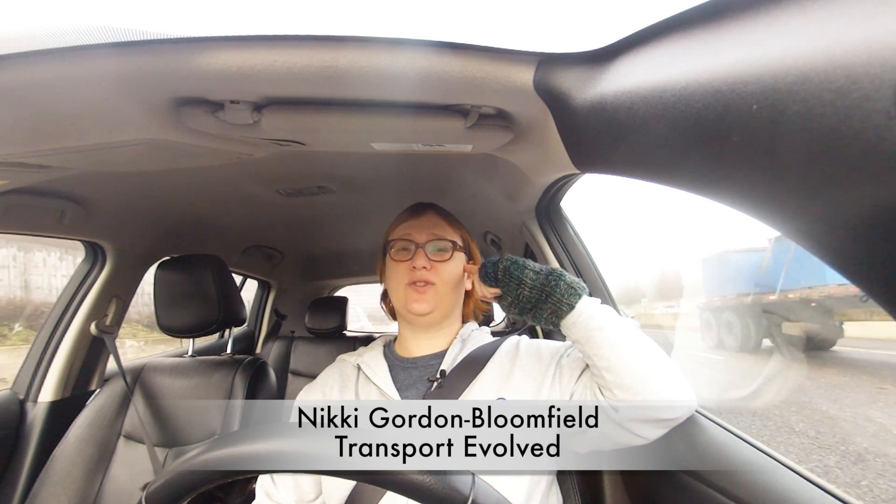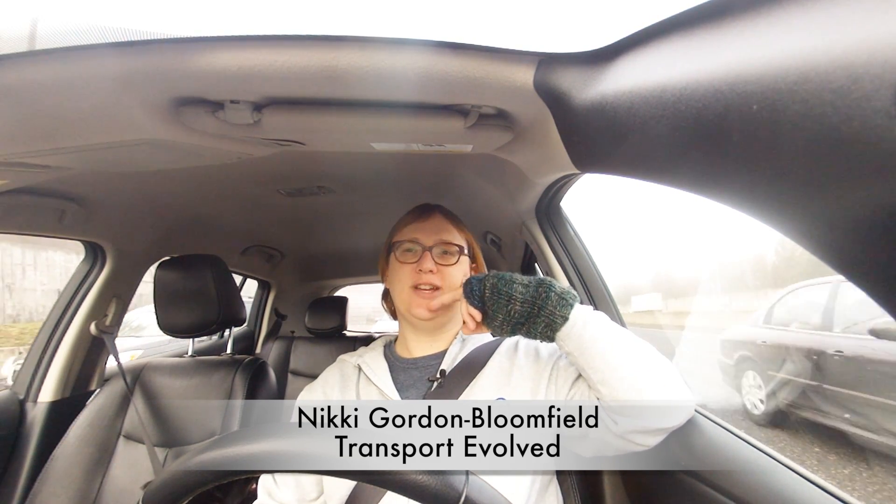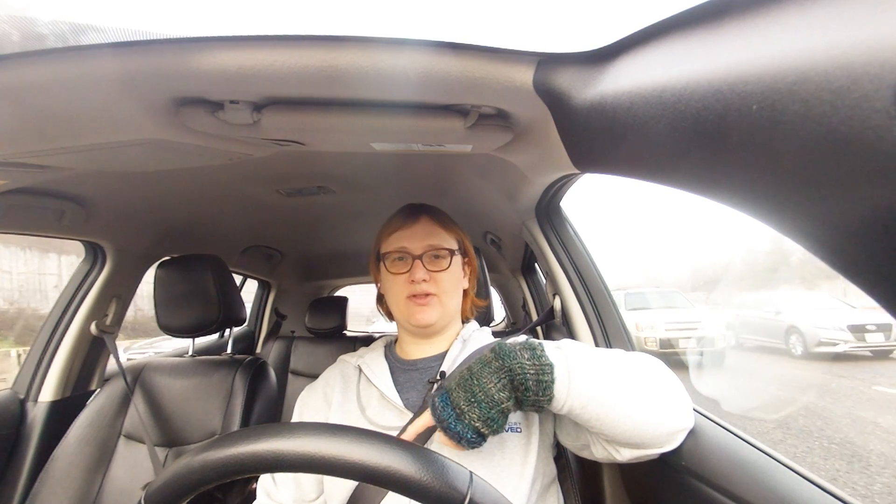Hello everyone, it's Nikki Gordon-Bloomfield here from Transport Evolved. I'm stuck in traffic here on the west side of Portland, Oregon. We're on our way to get Pepper his weekly hydrotherapy. Fingers crossed this will be the last week where we have to go every week.